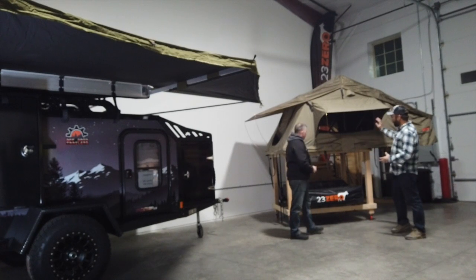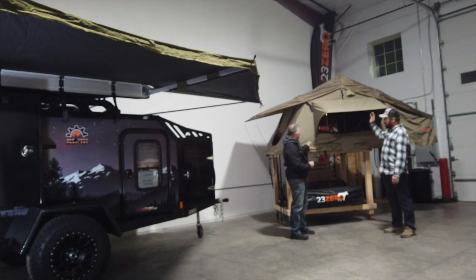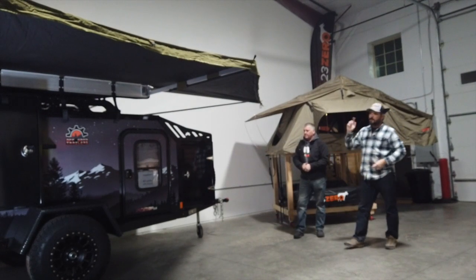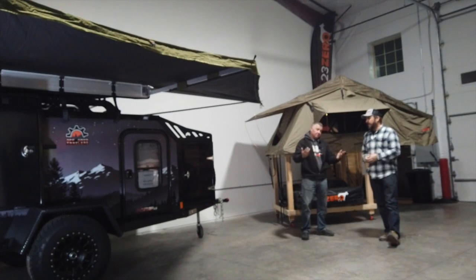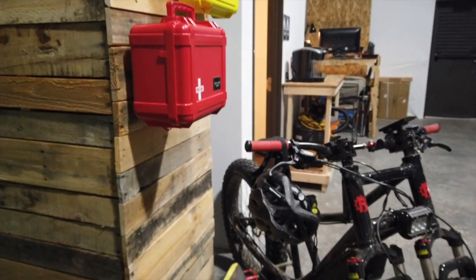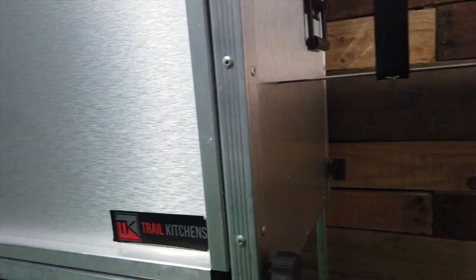We're super excited to be one of Colorado's 23 Zero dealers. We'll have three models always on display minimum — we're getting the Weekender, the Walkabout, the Breezeway. We have the 270 Peregrine awning here, and on our company vehicle we have the 23 Zero privacy shower rooms. So you can see all the gear, everything. We also carry a bunch of other overlanding gear like Outer Limit Supplies, first aid kits, Run Goo bikes with three tires, Trail Kitchens, and all the Front Runner gear.